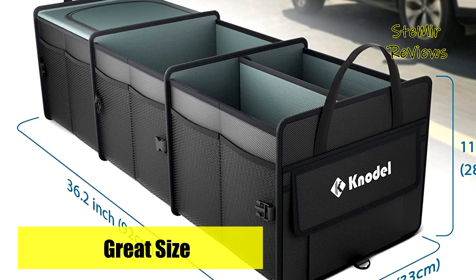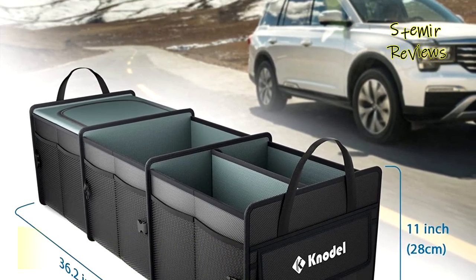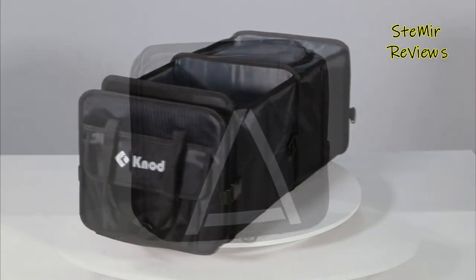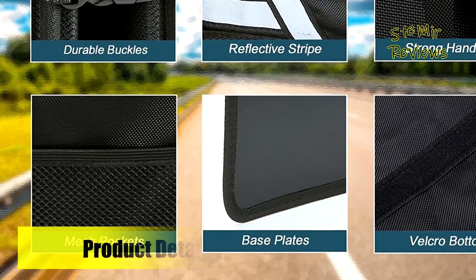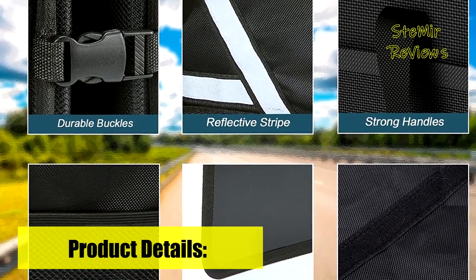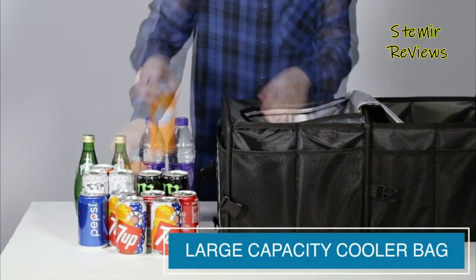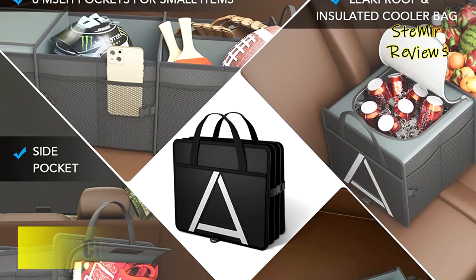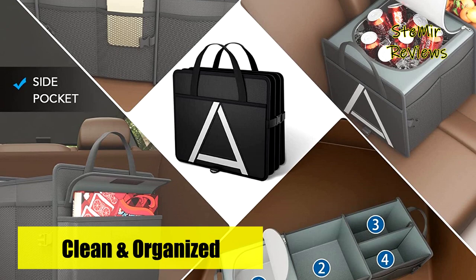Crafted from high-quality 1680D Oxford polyester material, this organizer can endure heavy loads and withstand years of use. The 3mm cardboard dividers ensure stability and prevent bending or collapsing when weight is added. With three divided sections, a removable divider, six mesh pockets, and a side pocket, it offers ample storage options and easy access. Installing and collapsing this cargo storage bag is a breeze, and its foldable design saves space when not in use. Additionally, it is eco-friendly and easy to clean with a simple wipe of a wet cloth.